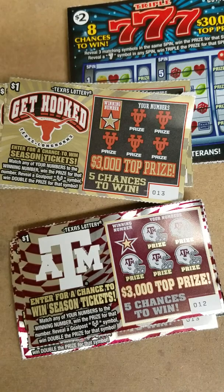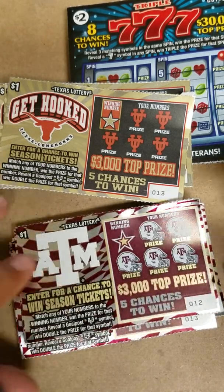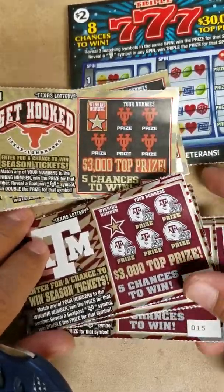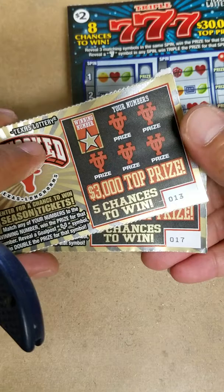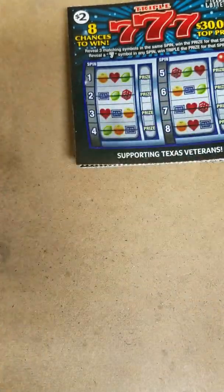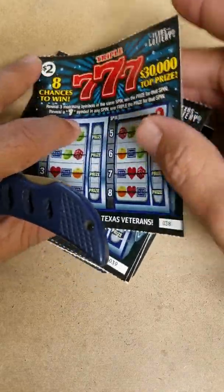What's going on YouTube? How's everybody doing? It's a fine day. Today I have A&M tickets — I got five of them. I got 12 through 16 and 13 through 17 on the Longhorns, and I got the triple sevens. I got 38 through 42.